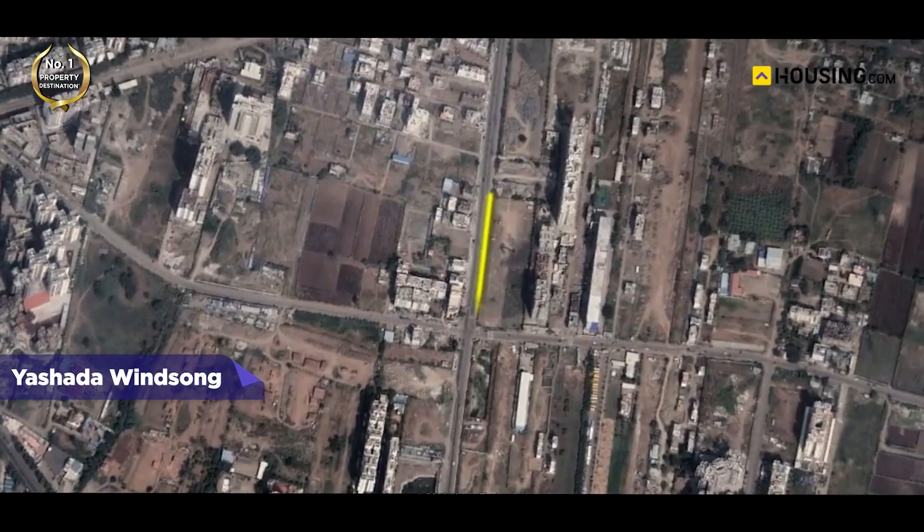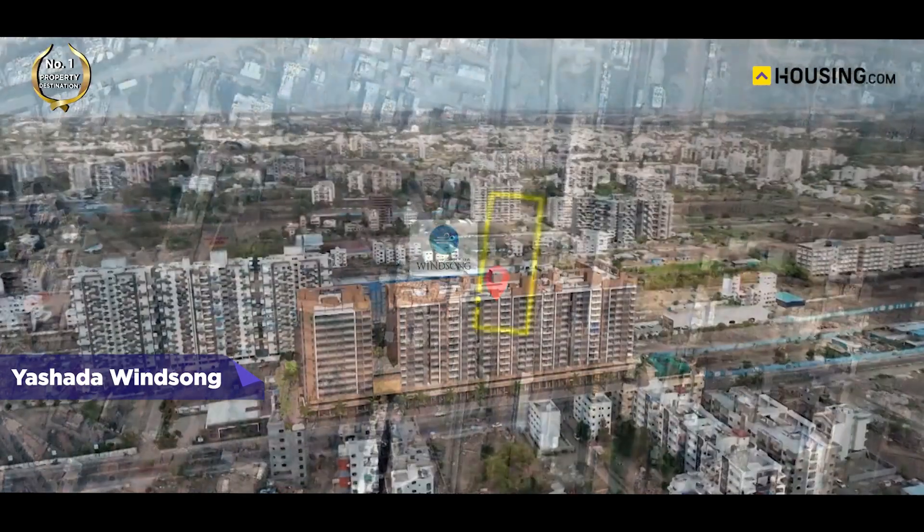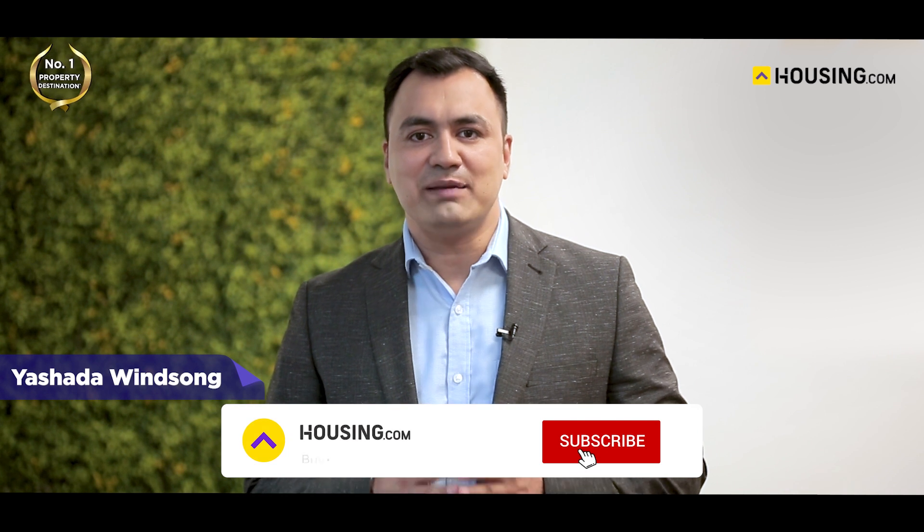If you are looking for luxurious real estate projects in Ravet, then you cannot skip Yashada Winsong on SB Patil Road, Ravet. Hello viewers, welcome to housing.com's project review series where we review popular builder projects helping you decide which project best suits your housing needs. To know more about desirable projects in your area, subscribe to our channel.